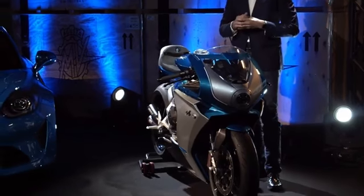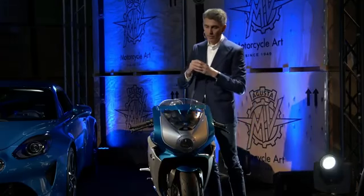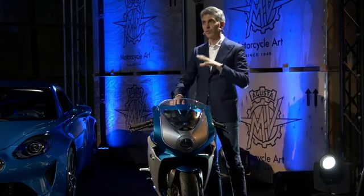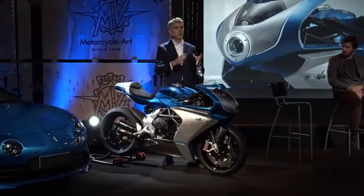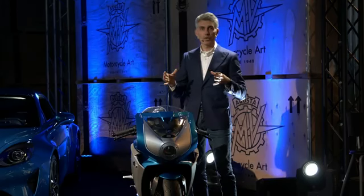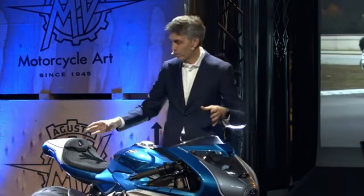For MV Agusta, 2021 represents a milestone year — a year where we have made a major push forward with the technology we're putting into our three-cylinder platform. We've basically addressed every major area of the bike: starting with the engine, to the frame, to the electronics package. One thing we have to stress for 2021 is the major leap forward we've made with our electronics package.